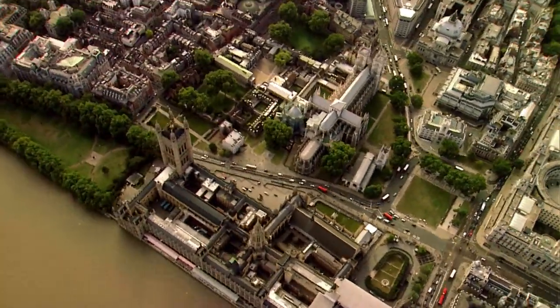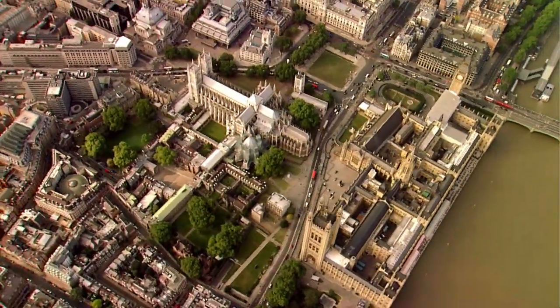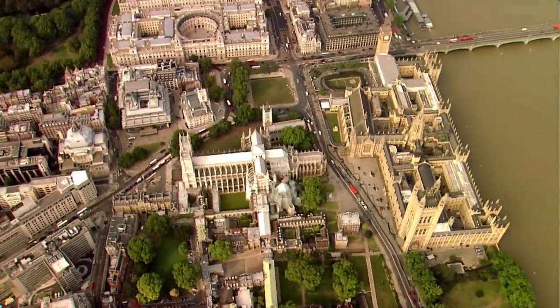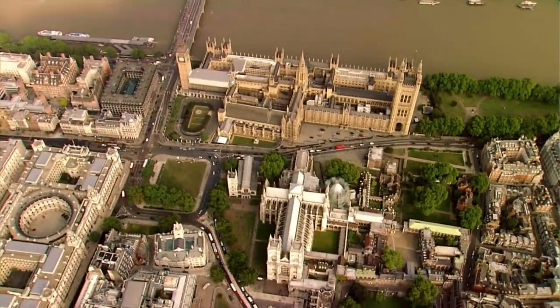We've got just three days to find it. Henry III began to build Westminster Abbey in 1245. It was one of the most expensive building projects of the Middle Ages, and set Westminster on course to be the political centre of London.